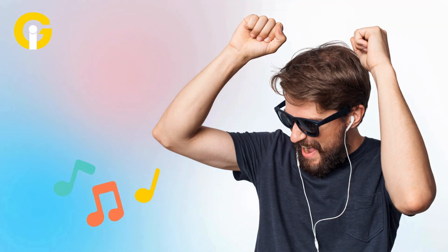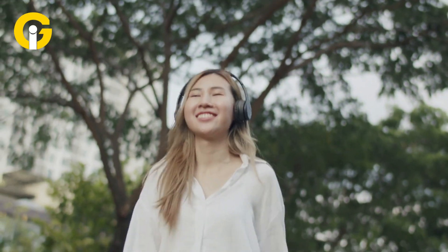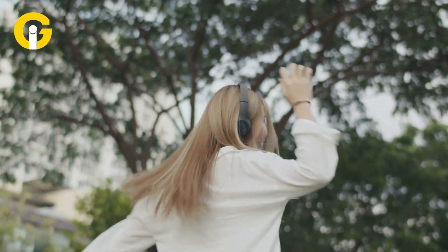Music lovers, this one's for you. You can now swipe the mini player bar to skip forward or back between songs — quick and ideal for when your phone's in one hand and your vibe depends on the next track.